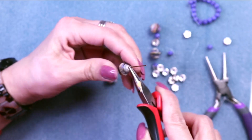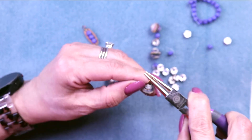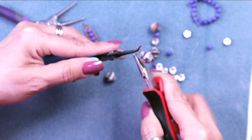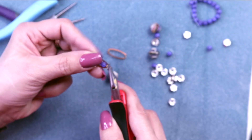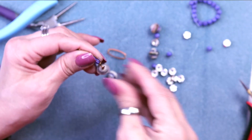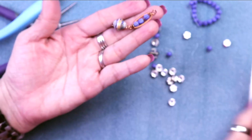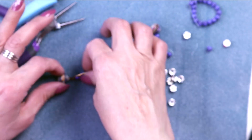Bend it around those round nose pliers — I love these tiny flat nose pliers because you can really get in there. Now we've got our bead on the handmade head pin — there we go. We've got our earring component, we just need to put an ear wire on. Let me go make the other one super quick.